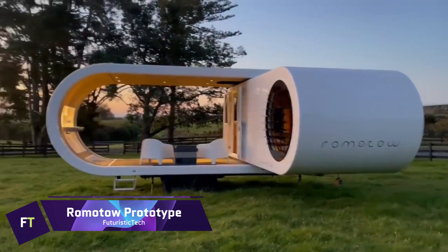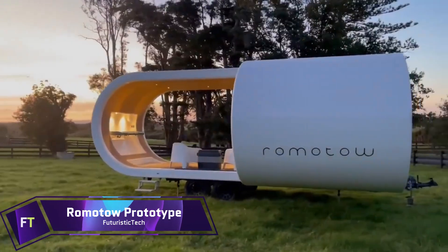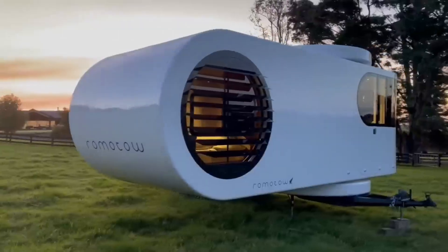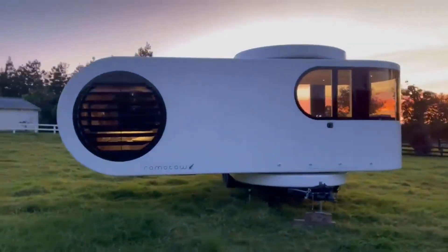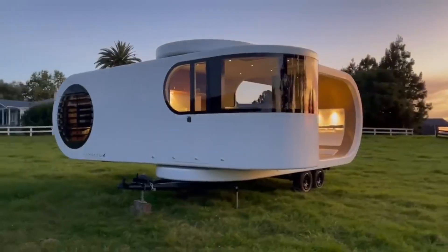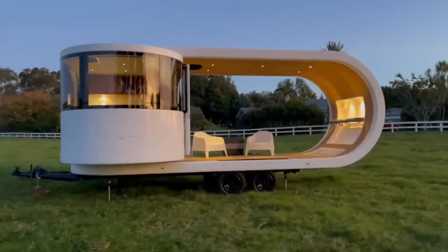Romotau Prototype. Revolutionizing the idea of caravanning, the Romotau Prototype is a revolutionary mobile living experience. It's a state-of-the-art travel trailer that comes with a patented design that allows it to be easily towed and then expands into a spacious living area with the simple touch of a button.